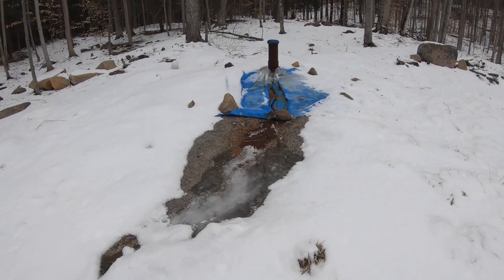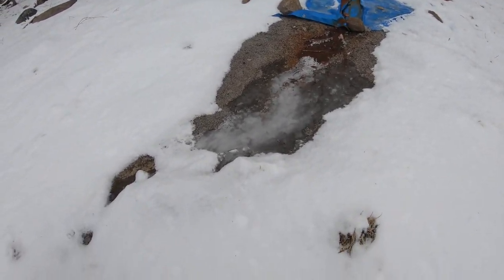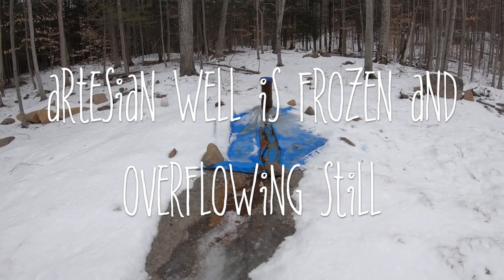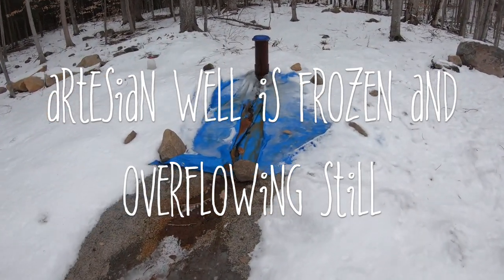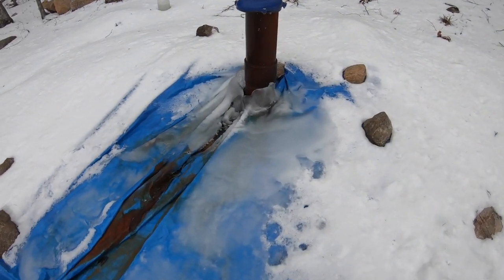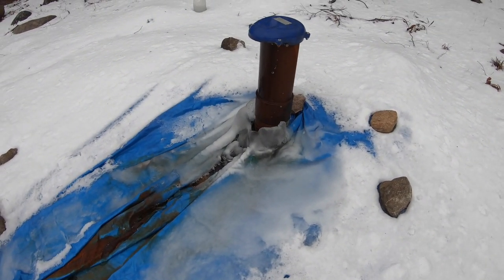It's really overflowing — overflowing more than it was. So there's our artesian wall. Is that a good thing or a bad thing, the way that ice is around it?